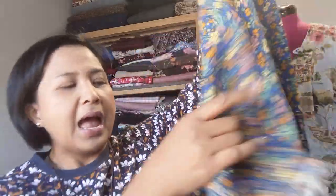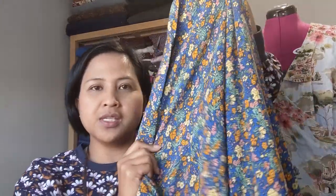Then I got a blue marigold floral viscose crepe - it's like a cobalt blue with mustards, yellows, and orange florals. It's a viscose so it has drape but then it's got that crepey texture. This one actually looked better in real life than it did online, so I'm super happy about that - three meters of that one.